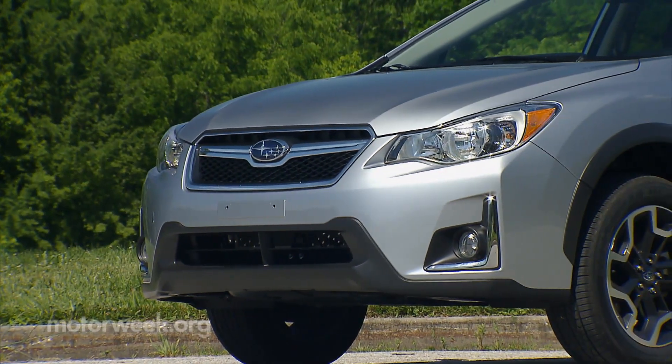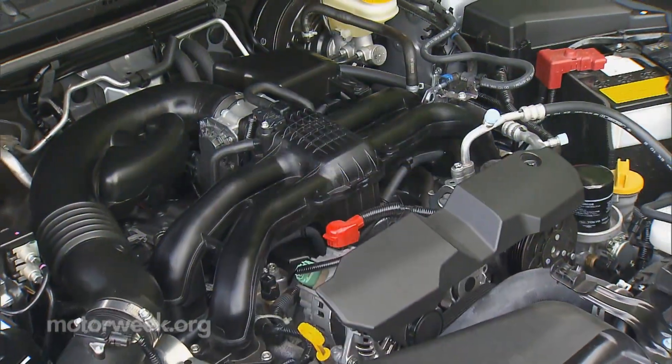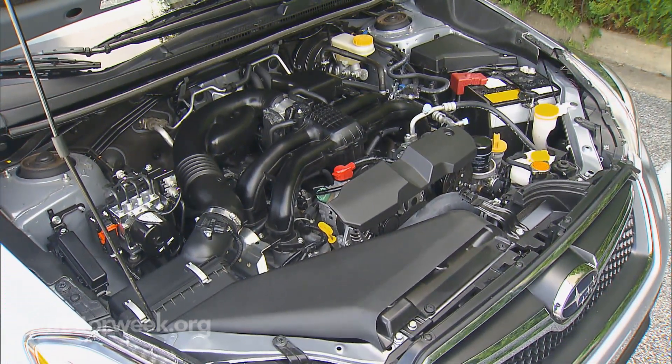Subaru designers added refinements to the grille, headlights, and bumper, although the changes are really subtle. As for all-wheel drive, the 2-liter flat-four horsepower is the same at 148.